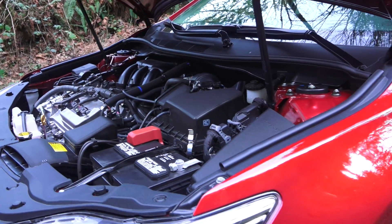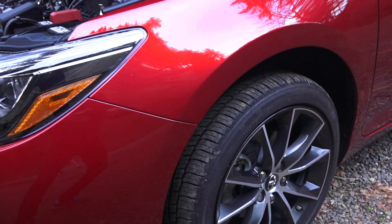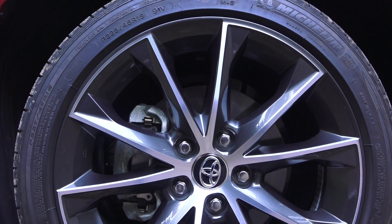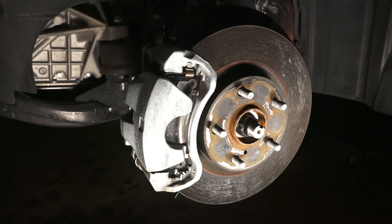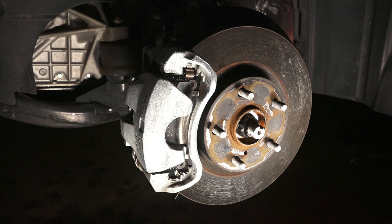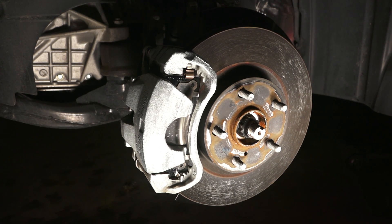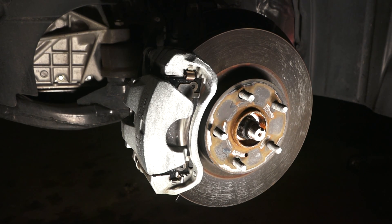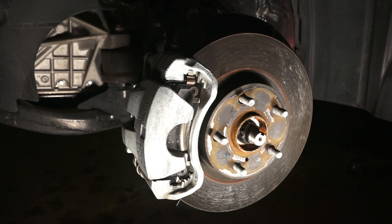Power is sent to the two front wheels through a six-speed automatic transmission. These are 225/45 R18 Michelin all-season tires. Up front, 11.65 inch ventilated disc brakes — this could certainly be viewed as a cost-saving measure, as the V6 does not have larger brakes than the less powerful four-cylinder.